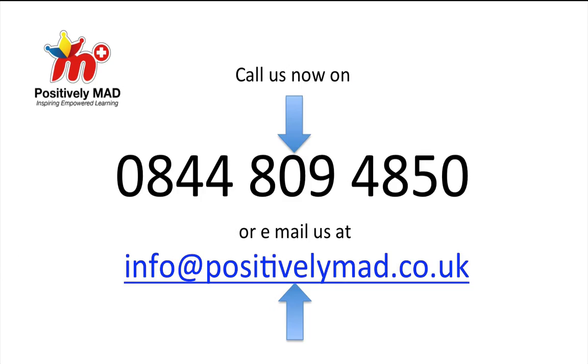We have shared these ideas with well over a million students in several thousand different schools across the UK in the last 15 years, and we'd love to work with you and your colleagues as well. So get in touch with us now by calling us on 0844 809 4850 or email us at info@positivelymad.co.uk. And let's see how we can help your students harness even more of their potential.